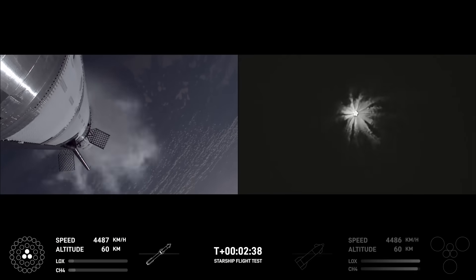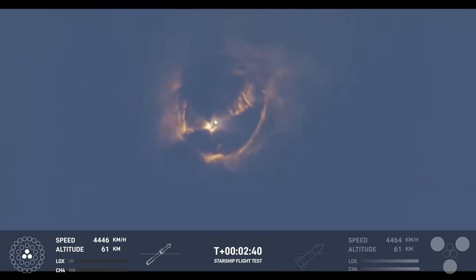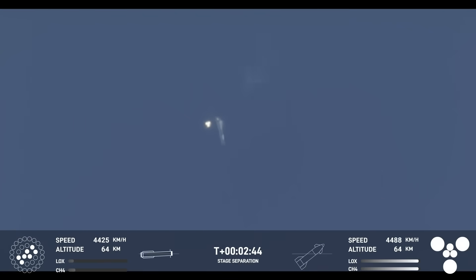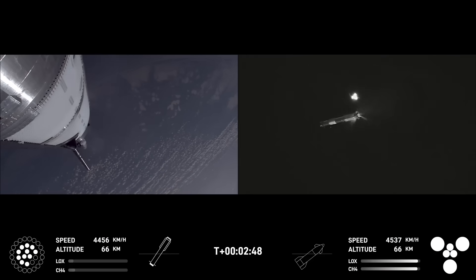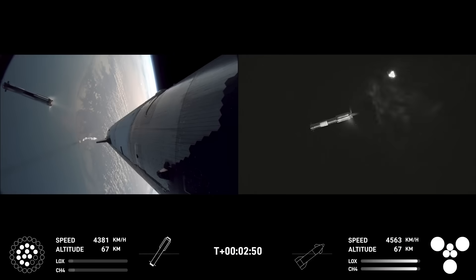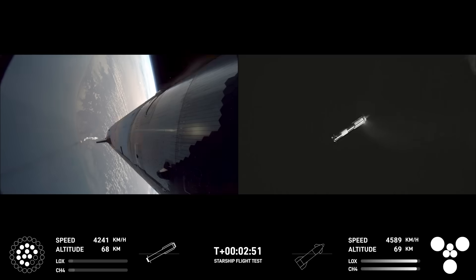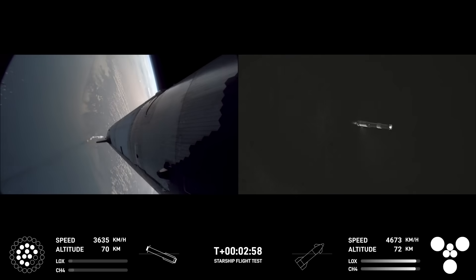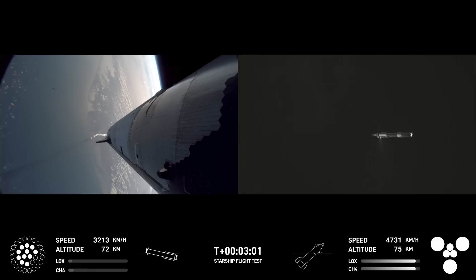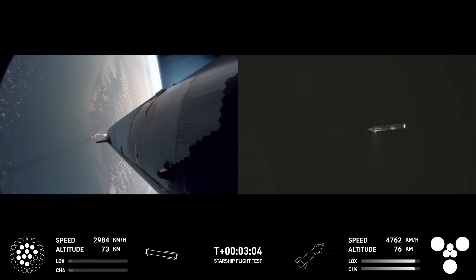But make no mistake — while it is amazingly impressive what SpaceX has been able to do with Starship, as well as catching the booster for a third time, they really needed this flight to work out. Having a very similar problem at the same stage of flight, and not even being able to do the test they were hoping to do on Flight 7 — with the heat tiles, different configurations, and the payload deployment test of the Starlink simulators — it really, really is unfortunate.